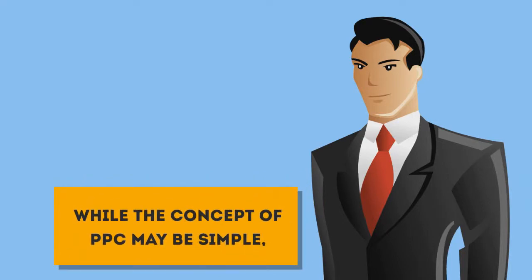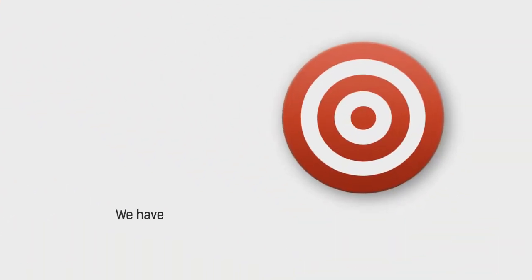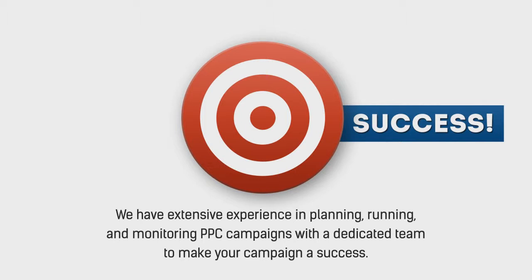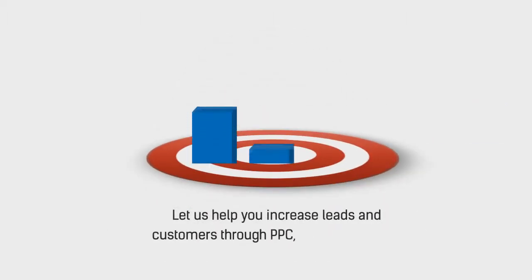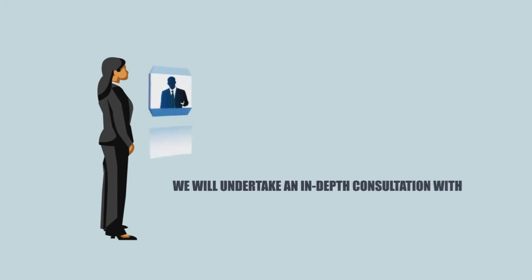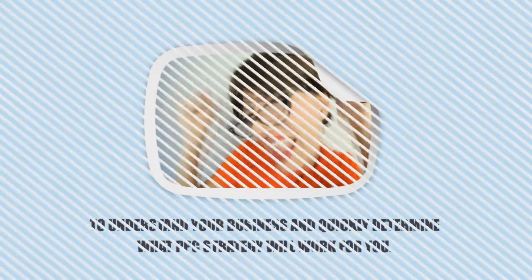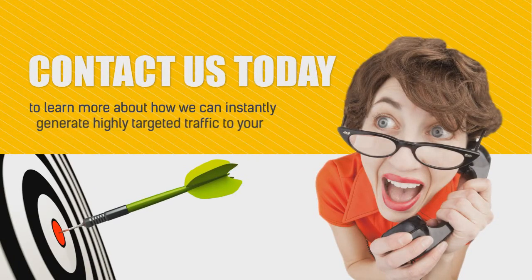While the concept of PPC may be simple, implementing a PPC campaign requires highly technical skills. We have extensive experience in planning, running, and monitoring PPC campaigns with a dedicated team to make your campaign a success. Let us help you increase leads and customers through PPC so you can focus on building and running your business. We will undertake an in-depth consultation with you to understand your business and quickly determine what PPC strategy will work for you. Contact us today to learn more about how we can instantly generate highly targeted traffic to your website.